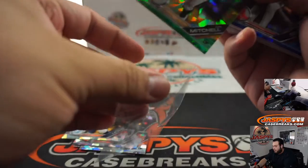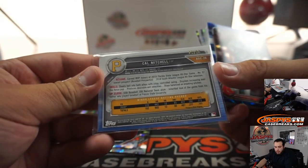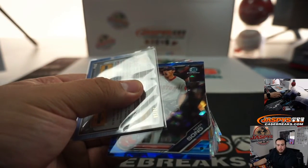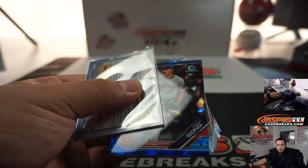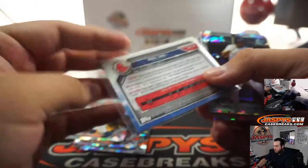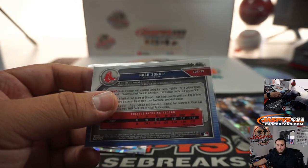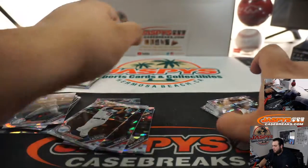Cal Mitchell — which is a green, 23 out of 50, card number 26. That'll be Matthew with that one. Then Noah Song, out of 99, card number 99. Matthew as well — there you go, Matthew, you got both of the numbered cards. Last break for you.